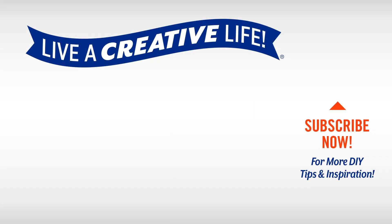For more inspiration, subscribe to Hobby Lobby's YouTube channel and click the bell to be notified when we add new videos. We can't wait to help you live a creative life. Stay safe.